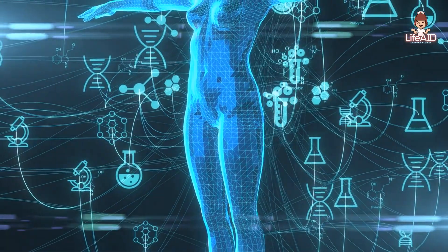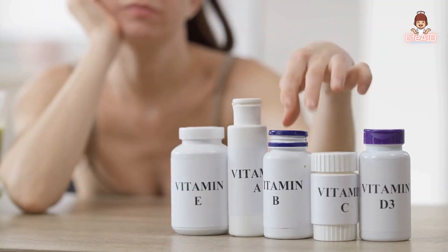There are 13 essential vitamins that our body needs, each with its own specific role and function.